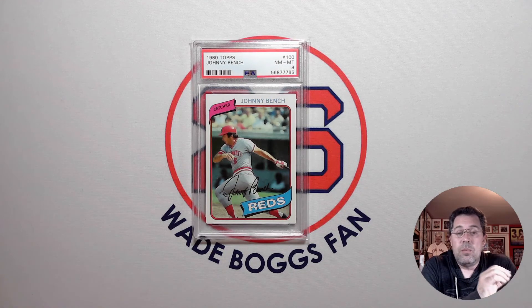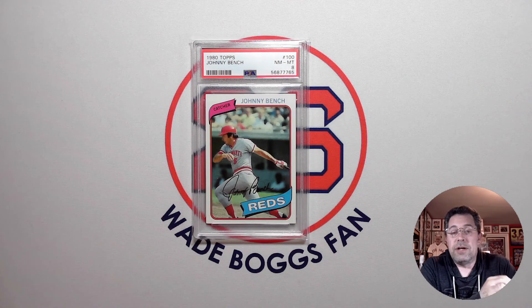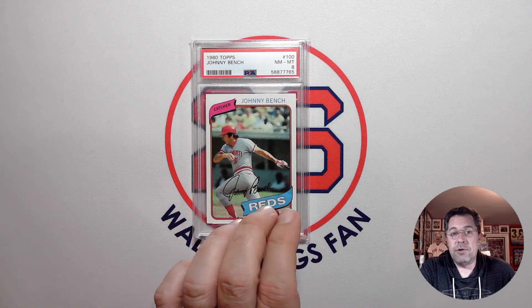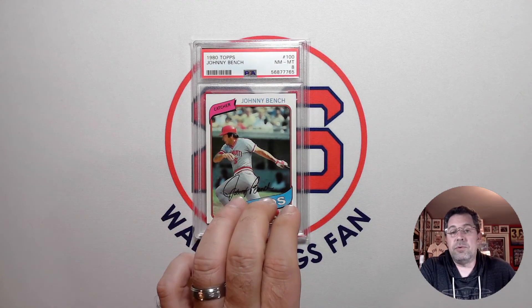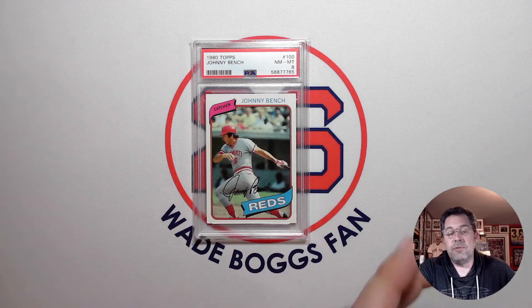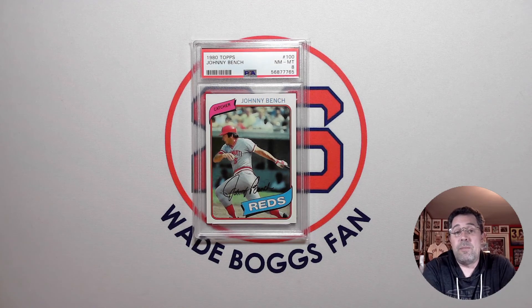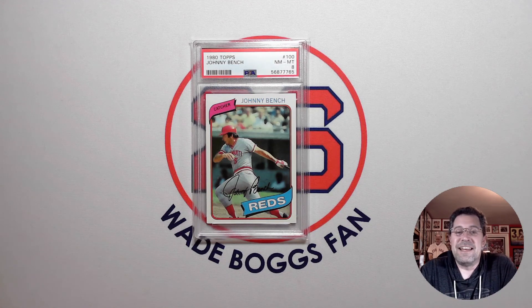I would love to know what your approach is to collecting vintage Hall of Famers. Do you try to do a particular year like 1980 Topps, or do you try to go after a particular player run — say Johnny Bench — and then move on to someone else? Or are you pretty random — you find a card of a Hall of Famer that suits your condition and price and you go after it? Love to know how you go about it. That's all I have for you — as always, thanks for watching and I'll see you next time.